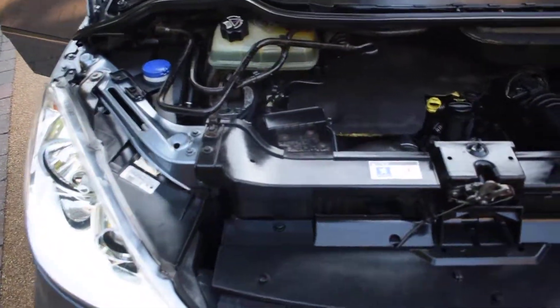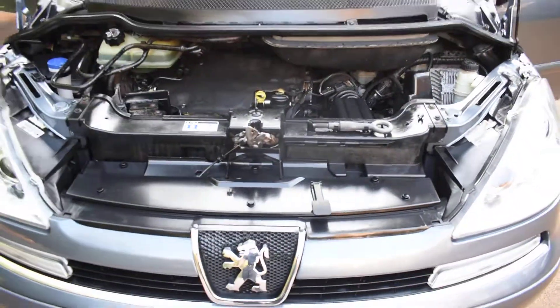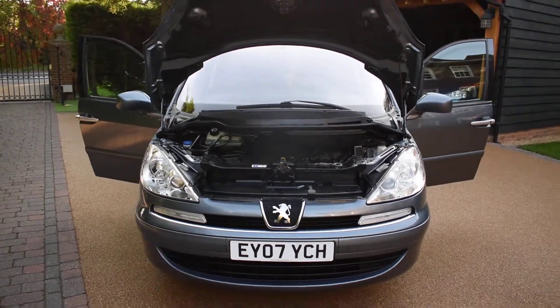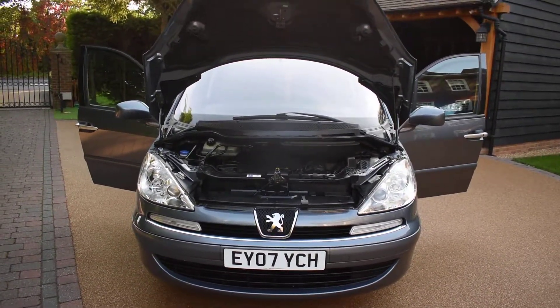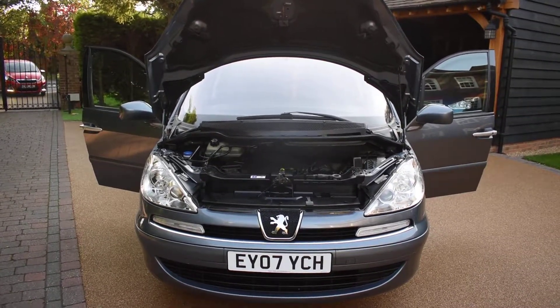Here you can see it's all lovely under there too, as you'd expect because this car has been so well cared for. If you'd like to book an appointment to come and view this car, please give us a call on 01702 545915. We'll be pleased to meet you — I'm sure you won't be disappointed. Thank you very much for watching.